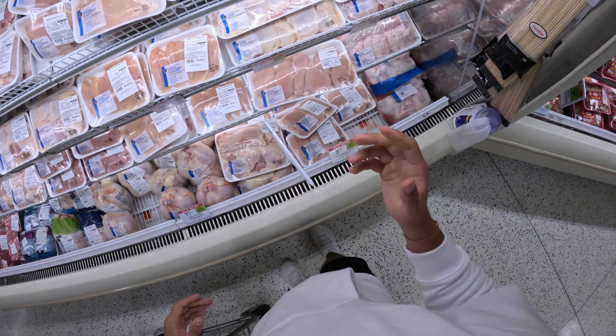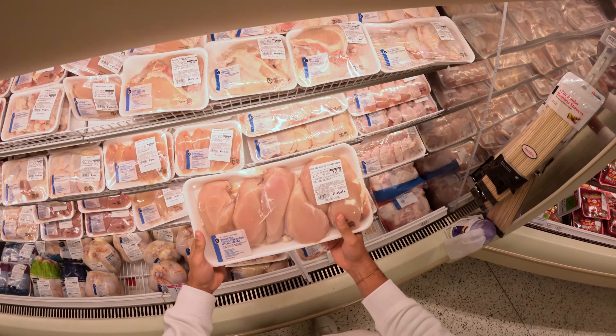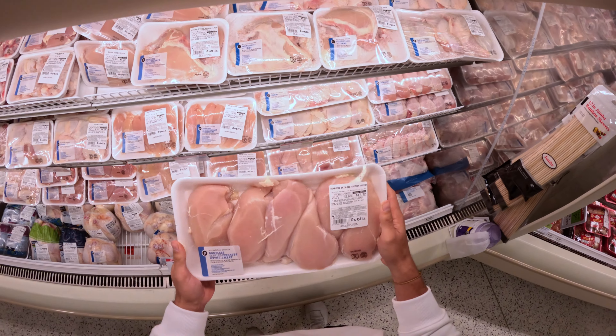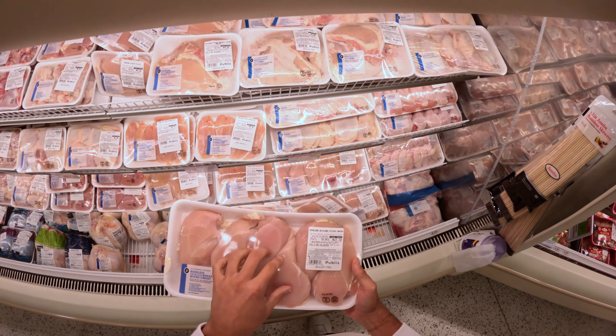Obviously we got to get chicken. So let's see — $20 for six chicken breasts at $3.99 a pound. That's really not bad at all for chicken, and this will make plenty of meals for us.